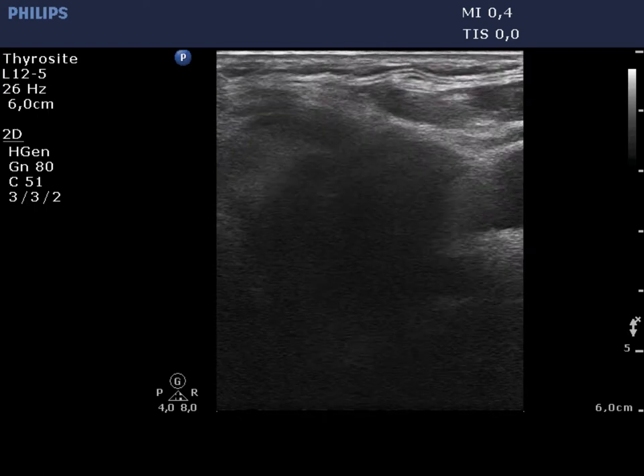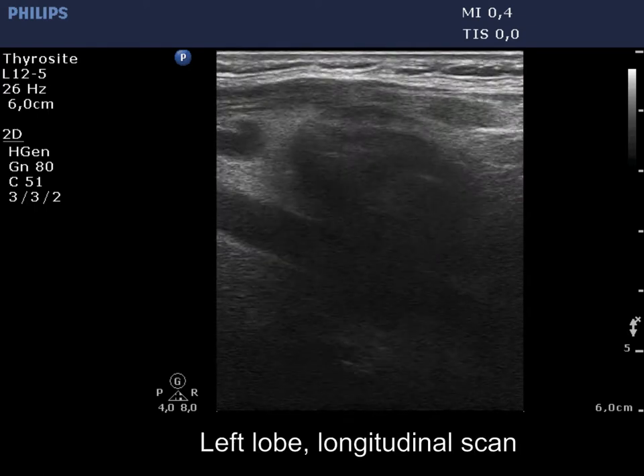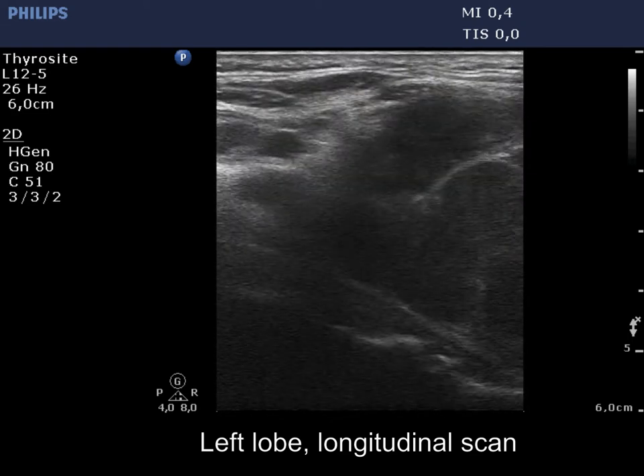A hypoechoic nodule occupies almost the entire left lobe. The irregular isoechoic fields correspond to necrosis.